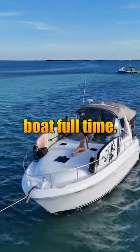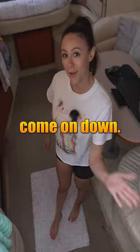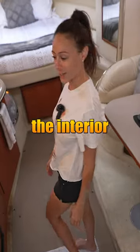We live on this small 34-foot boat full-time. All right, guys, come on down. I will show you the interior of the boat.